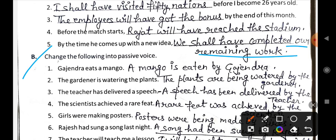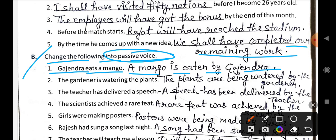Now let's do exercise B. In this you have to change the following sentences into passive voice. First: Gajendra eats a mango. This becomes: A mango is eaten by Gajendra.